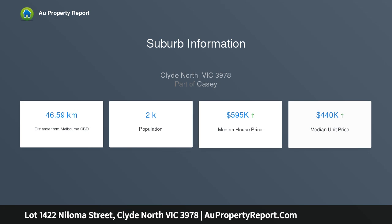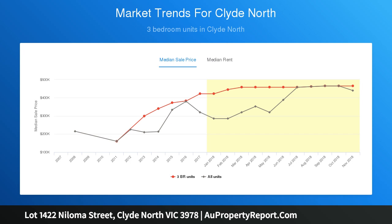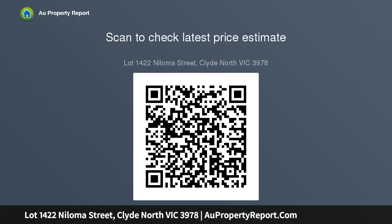A gleaming showpiece of modern living — discover a unique point of difference with optimum quality and superbly spacious layouts, situated in a sought-after locale in Clyde North, completed with streamlined striking features, a sublime living and dining zone, and a high-end kitchen with European appliances.